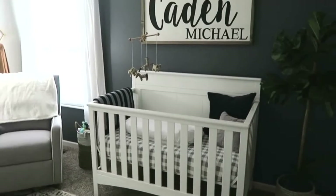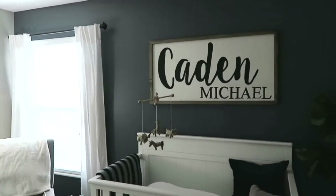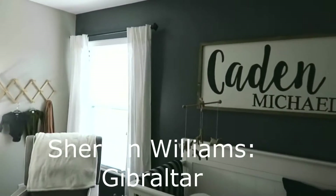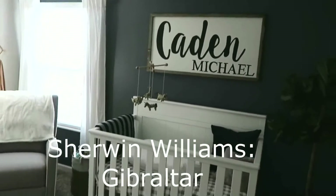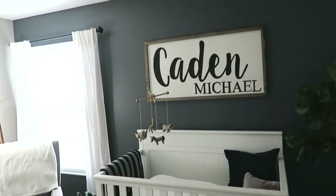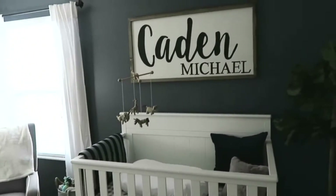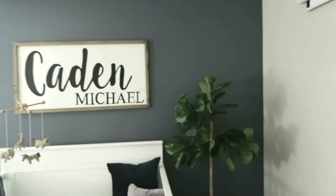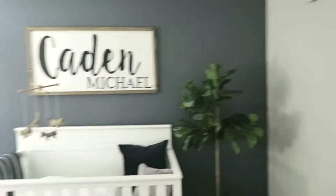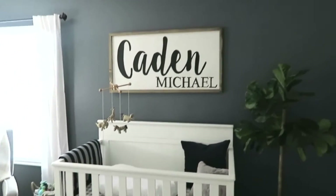Starting off, I painted this nursery wall. It's a Sherwin-Williams color — I cannot remember it off the top of my head, but I will add it down below. I was going to do the peppercorn Sherwin-Williams, but when I saw it in the store it just looked so dark, and I was really worried because we only have this one window right here. So I went with the next shade up — a little lighter — and I love this color. I love the bluish-gray tone that it gives off.